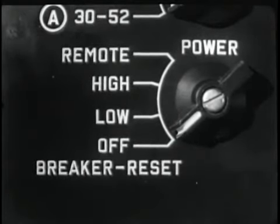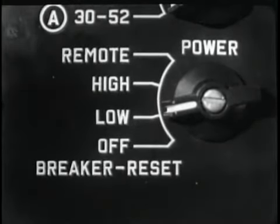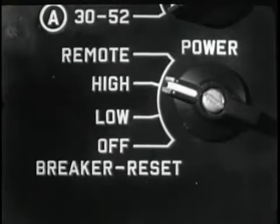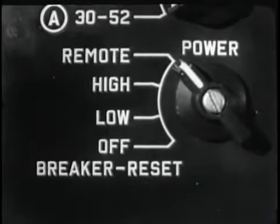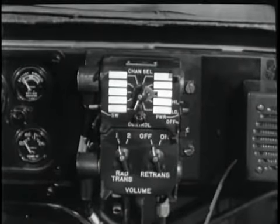The receiver's front panel controls are duplicated on the transceiver. Let's follow the operator as he prepares the set for operation. The power switch has four positions, including off. When switched to low, the receiver power is on and the transmitter can operate at low power.